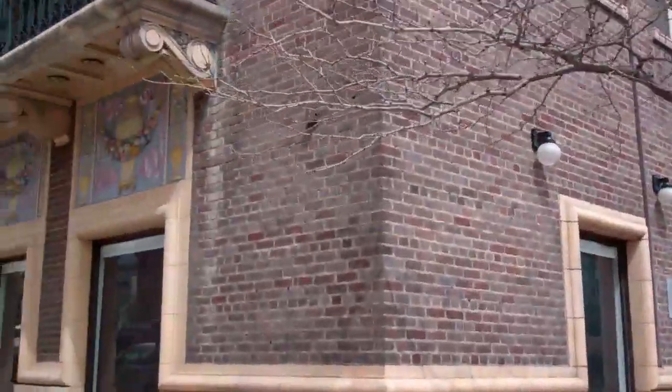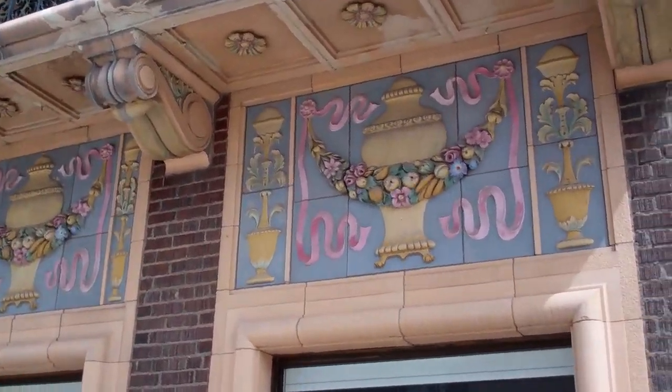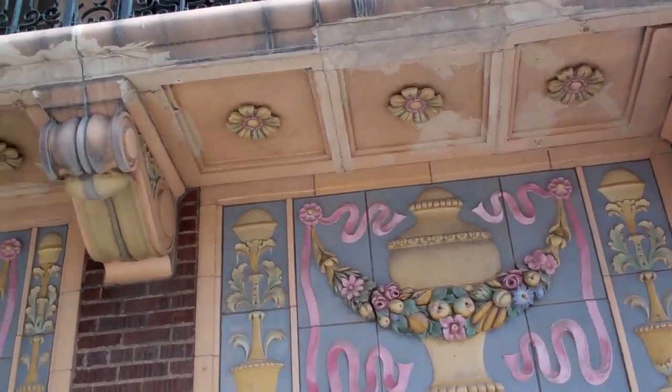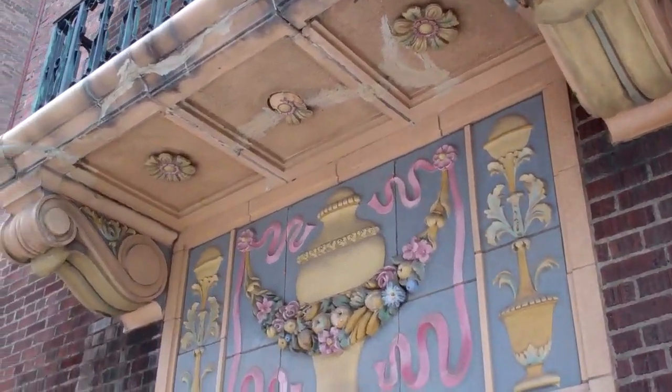Right now we want to take a look at the outside of this fantastic old structure. You look at some of the architecture, some of the thought and the details that they put into it when they constructed it back in 1919.